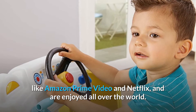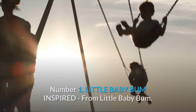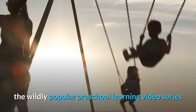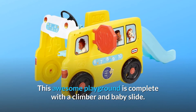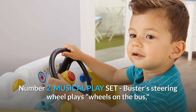What makes this product a smarter choice? Number one: Little Baby Bum inspired. From Little Baby Bum, the wildly popular preschool learning video series, comes the Wheels on the Bus Climb Slide Activity Center. This awesome playground is complete with a climber and baby slide.